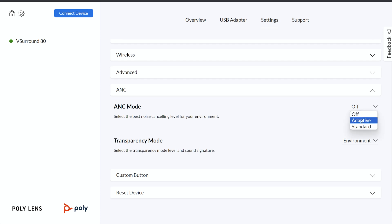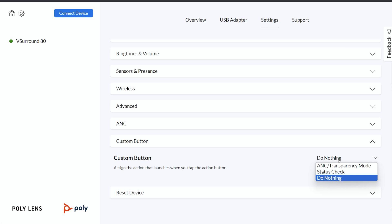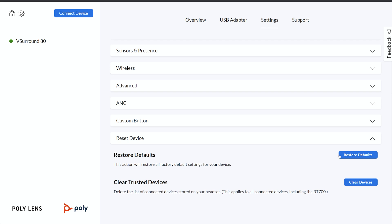You can also adjust your active noise cancellation modes. On this headset there's a customizable button you can adjust, and if you get too carried away with all of your headset settings, you can always reset it back to the default settings.